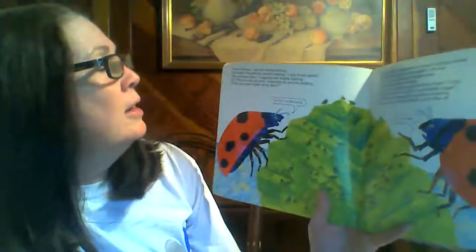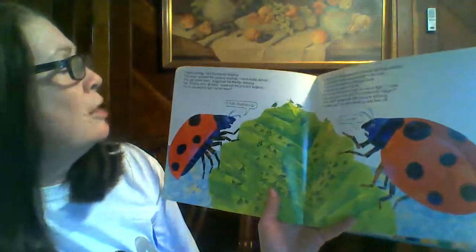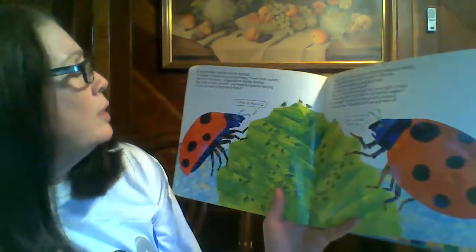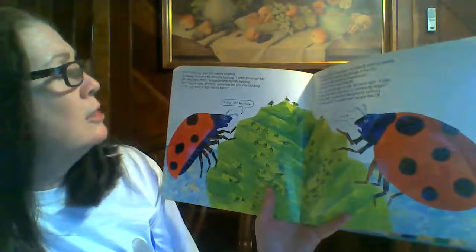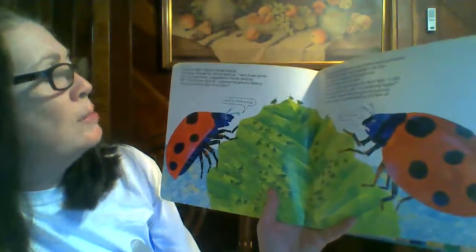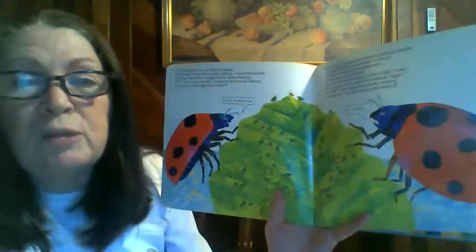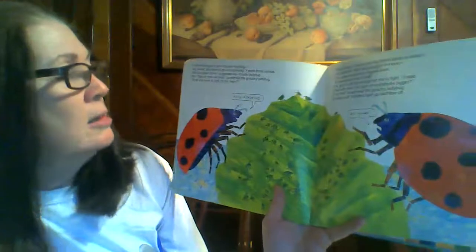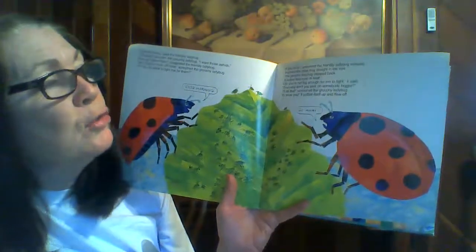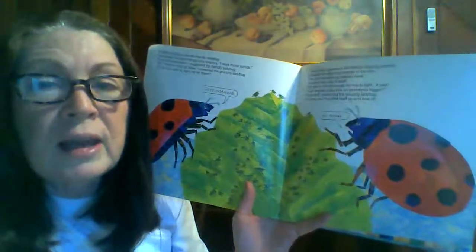Good morning, said the friendly ladybug. Go away, shouted the grouchy ladybug. I want those aphids. We can share them, suggested the friendly ladybug. No, they're mine, all mine, screamed the grouchy ladybug. Or do you want to fight me for them? He's not a very nice ladybug, is he? If you insist, answered the friendly ladybug sweetly. It looked the other bug straight in the eye.